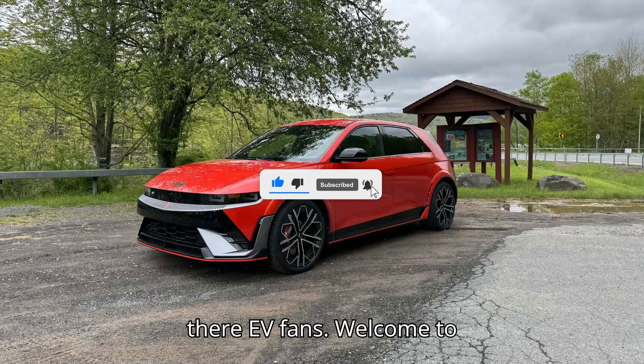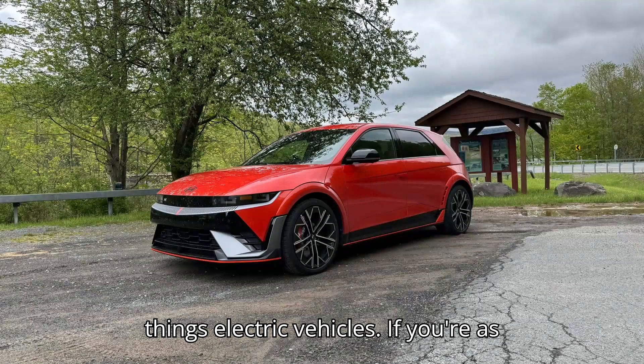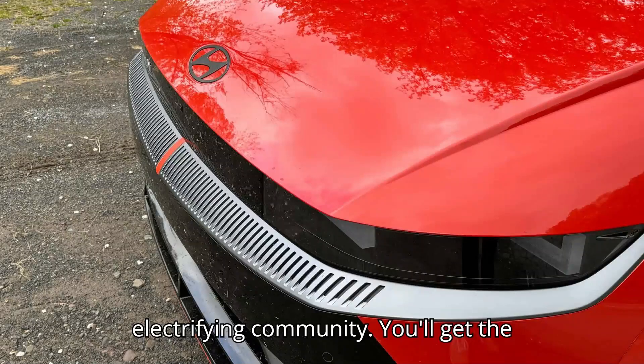Hey there, EV fans. Welcome to EVpedia, your ultimate source for all things electric vehicles. If you're as pumped about EVs as we are, make sure to hit that subscribe button and join our electrifying community.